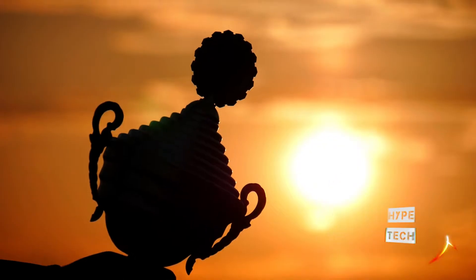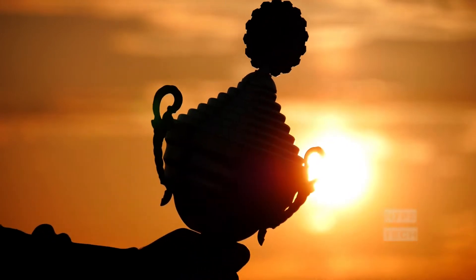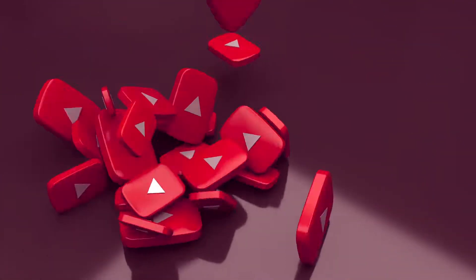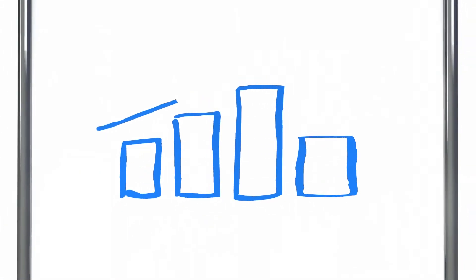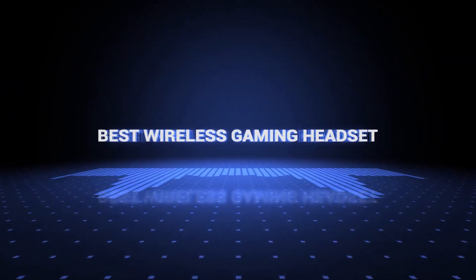The products mentioned are in no exact order, so be sure to stay to the end so you don't miss anything. Also, if you want a chance to win one of the wireless gaming headsets in the video, just subscribe, don't forget to hit the notification bell, and leave a comment with the hidden word in the video. We will pick a winner when we reach 5,000 likes. So without further ado, this is our pick of the best wireless gaming headsets on the market right now.